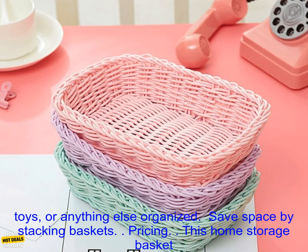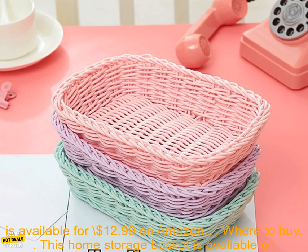Benefits: organize your home and add a touch of style. Keep fruits, vegetables, toys, or anything else organized. Save space by stacking baskets.